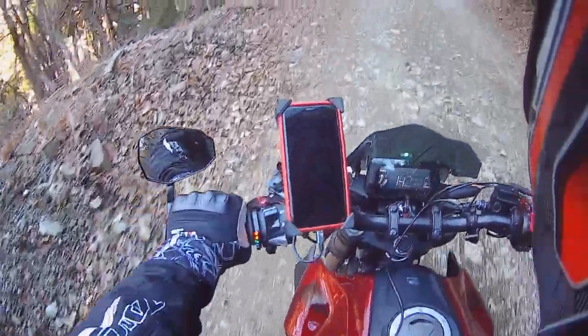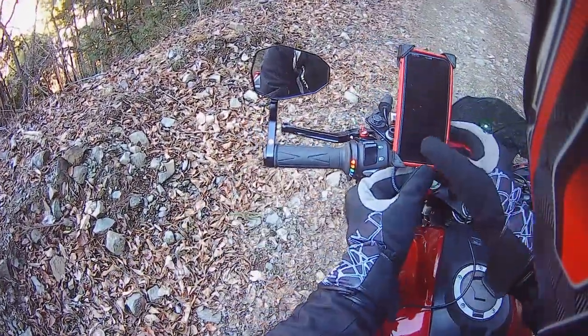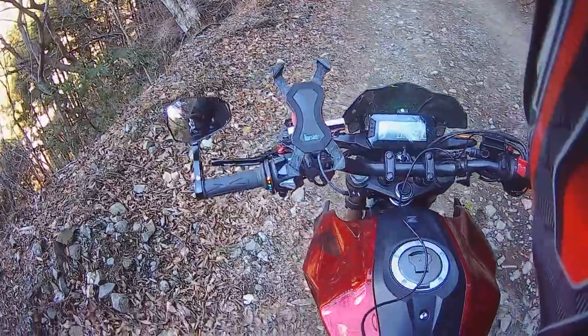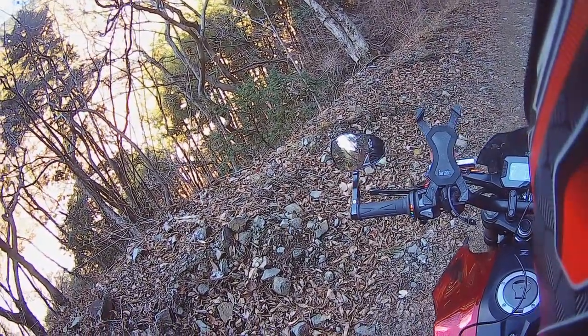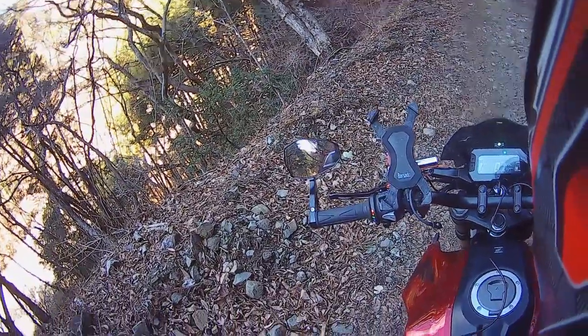One moment. I think I should take my cell phone off, although my camera is already broken. I don't want to break it even more. Let's put this away. Okay, it works. Turn off the engine and stick my phone into my pocket.